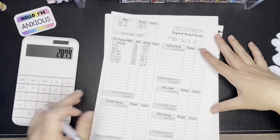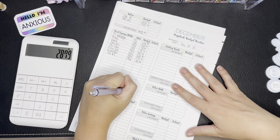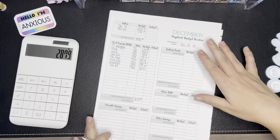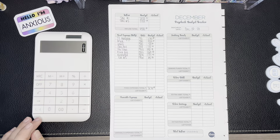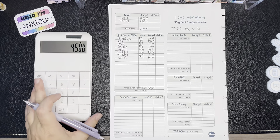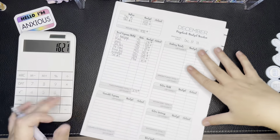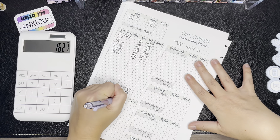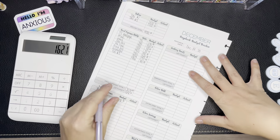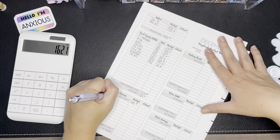Our fixed expenses total $2,879, which is really good for us — we're usually in the $3,000 to $3,200 range. Taking income minus fixed expenses, that leaves us with $1,621, which we'll carry down to our variable expenses.